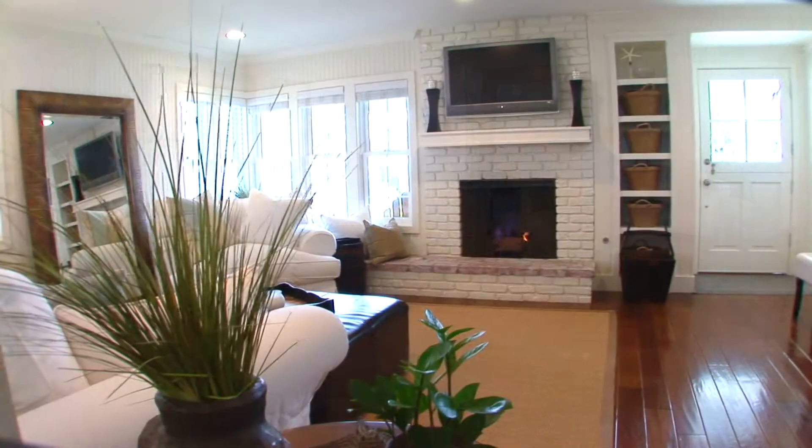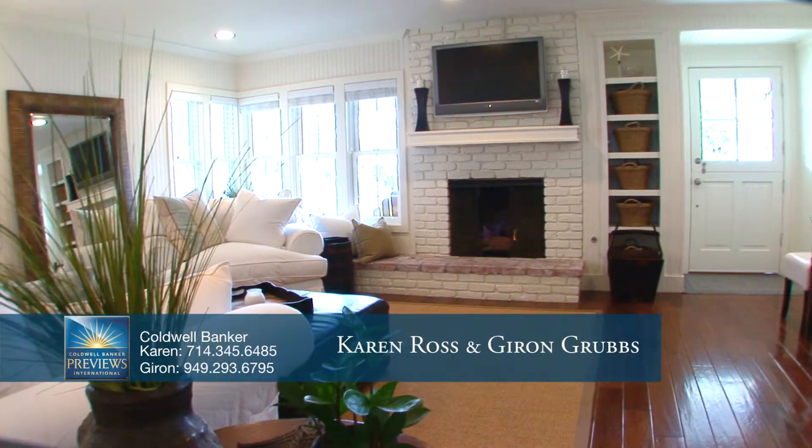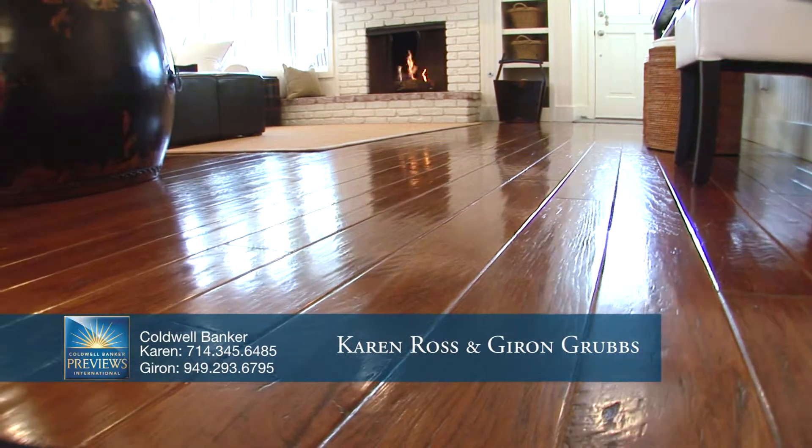An exceptional brick fireplace creates a warm ambience in the inviting formal living room. Wood floors add to the inviting atmosphere.